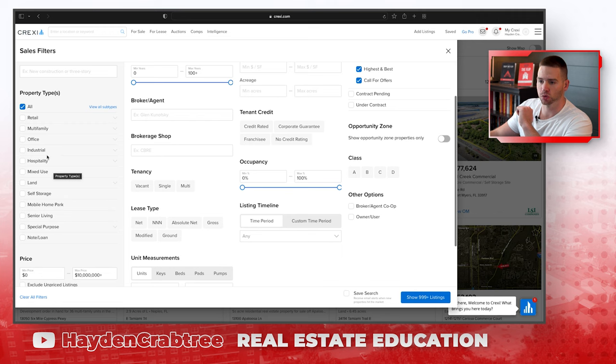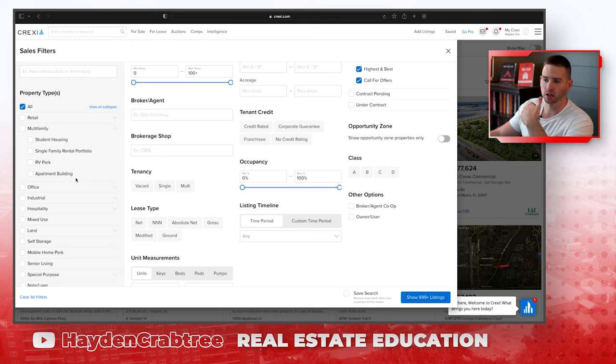What you can do is come through and filter. If I was going to filter by self-storage, I'd just click there. Or let's say I wanted multifamily and I wanted to look at just apartment buildings — I could click apartment buildings. Or if I wanted to look at just student housing, or just single family, I could filter by that.